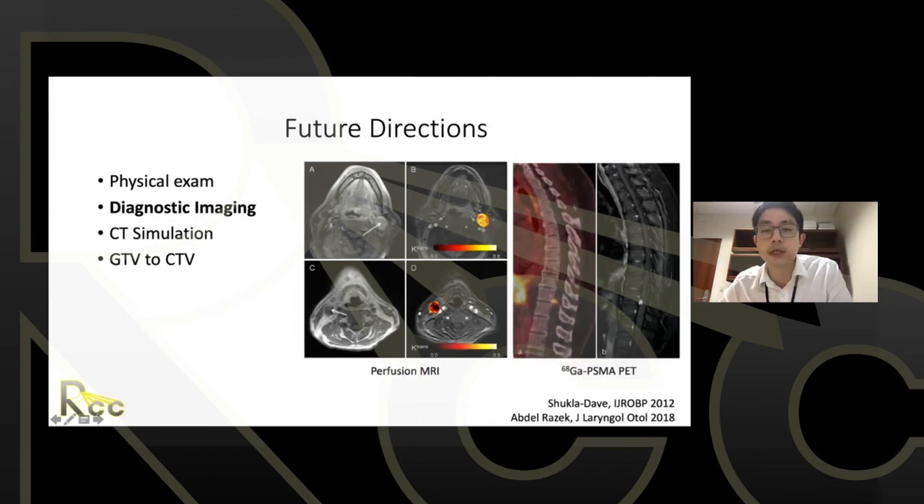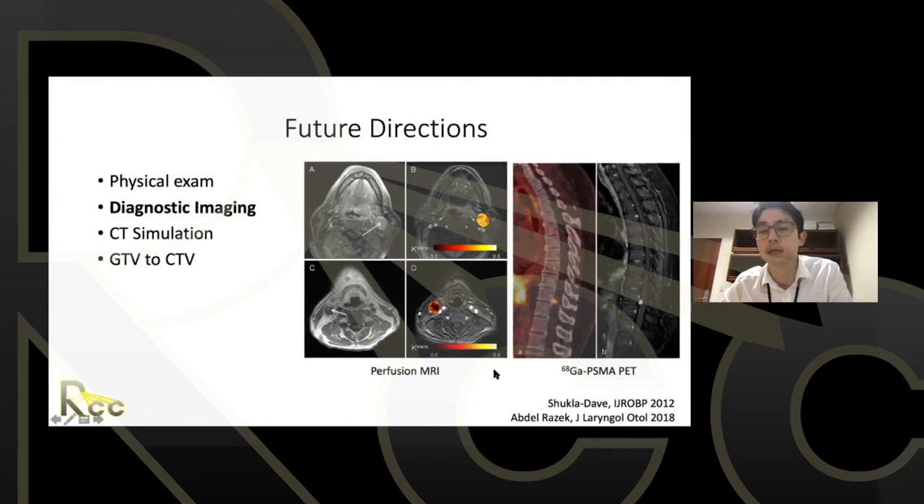Functional imaging is also evolving. Everything discussed so far for GTV delineation is based on anatomic imaging, but perfusion imaging — most widely studied is DCE, along with ASL and other MRI perfusion techniques — has been worked on for incorporation into radiation oncology. There is also emerging data for gallium-68 PSMA PET — more familiar in prostate cancer — for detecting recurrences in certain thyroid and salivary gland cancers.